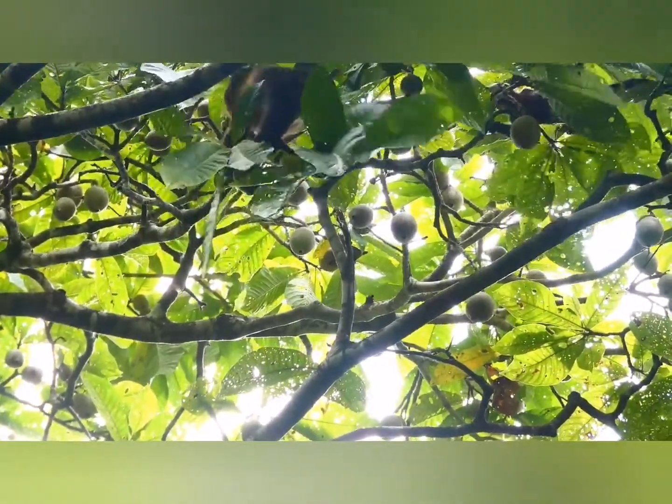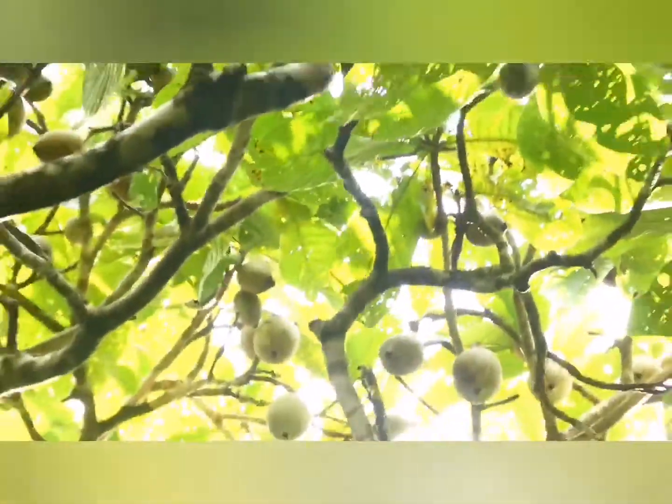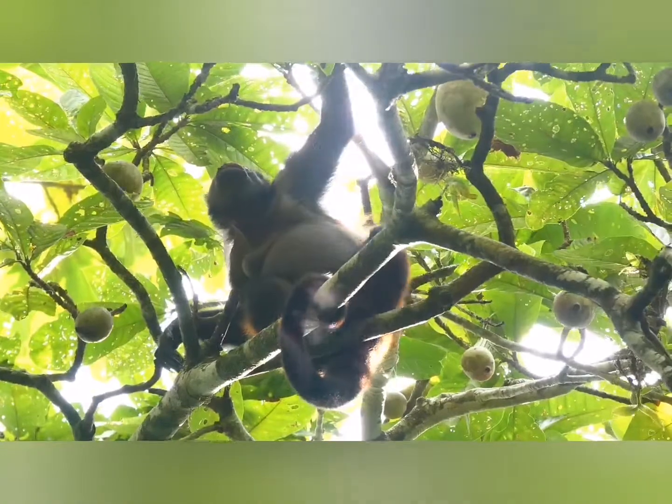Meanwhile the baby is still playing around, but they both keep an eye on the mom — they are still learning from her. By the way, the tree where they are both playing around is called the white tail, guatil — G-U-A-T-I-L.